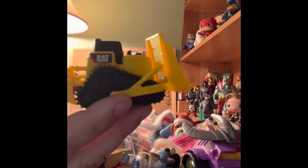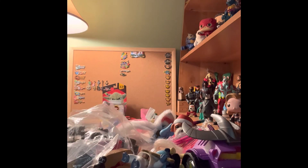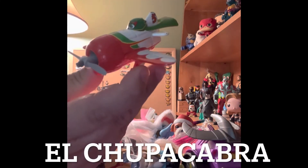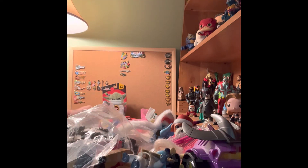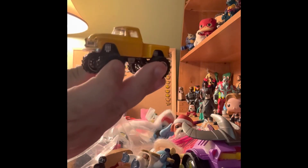Here's a Caterpillar — they call them CAT — construction equipment bulldozer. Here is the plane from Planes — I think that's his friend. Here's a nice heavy car — let's see who made this. It's a 1958 Chevy Apache Stepside, used under license, scale 1:84, by Jada Toys. That's not bad — nice truck.